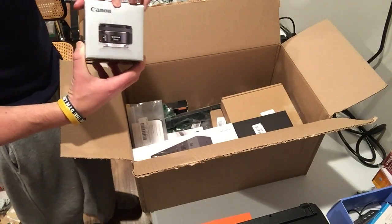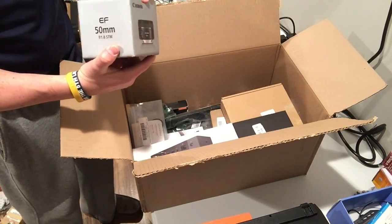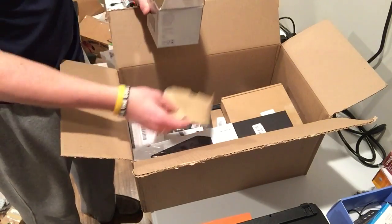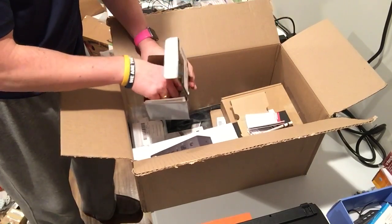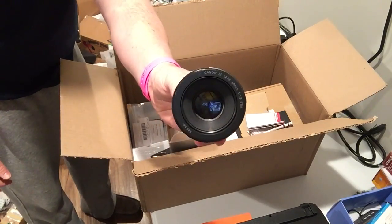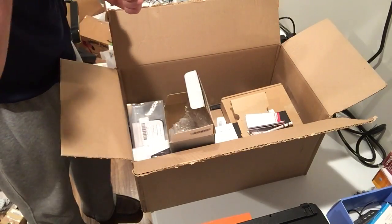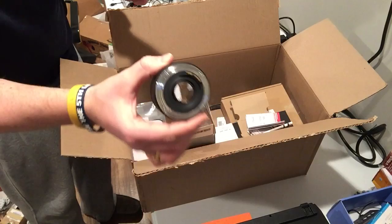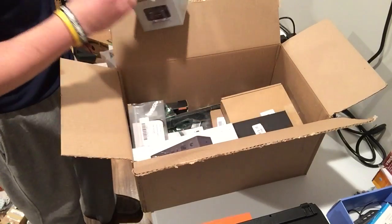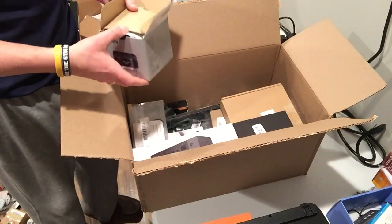Canon 50 millimeter lens — assuming it's pretty good. Camera lenses I get are usually pretty good. It has instructions, it looks okay. It's pretty much brand new. I'll assume I'll at least get 50 bucks for it, I got to look it up though — that's a good one.